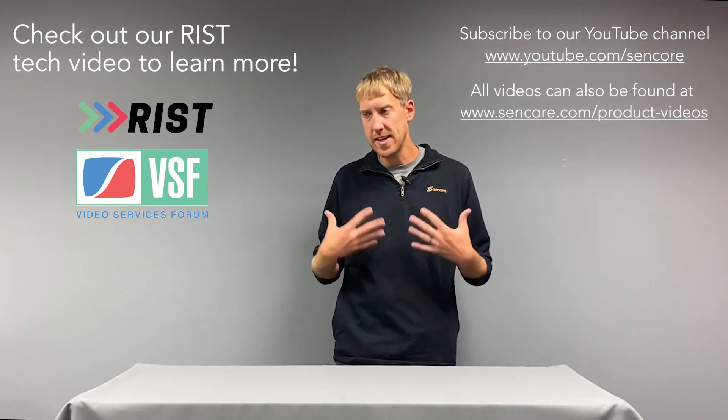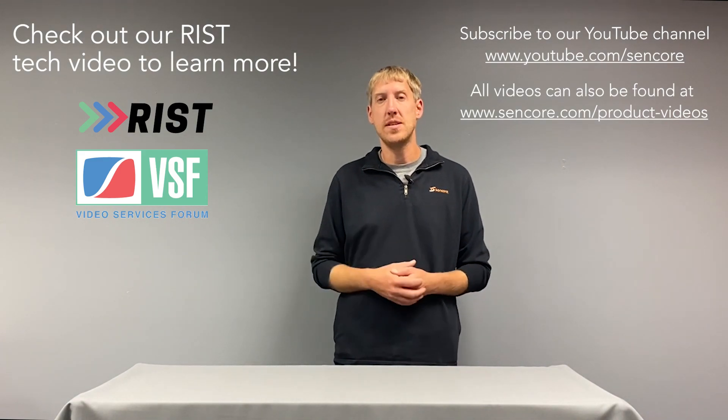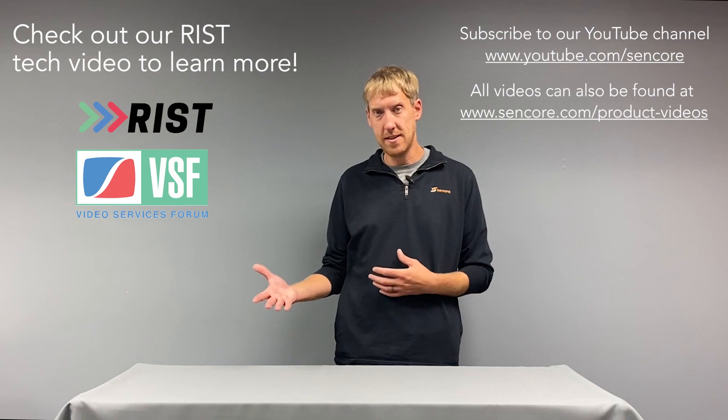We've been hard at work continuing to expand and keep up with that protocol and add features as they've been finalized by the VSF, the Video Services Forum. Two very important features that we've added are link bonding and seamless switching, or hitless switching — SMPTE 2022-7 — whatever you want to call that technology.